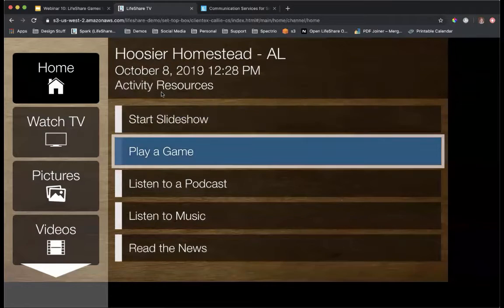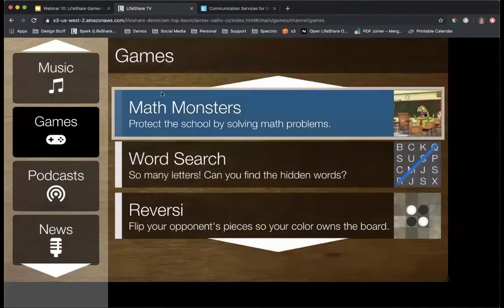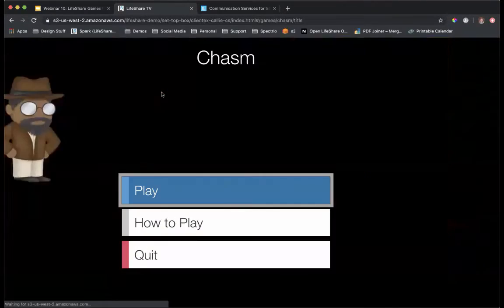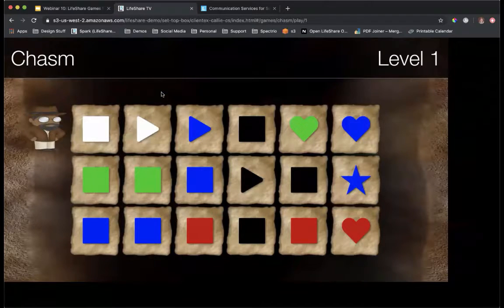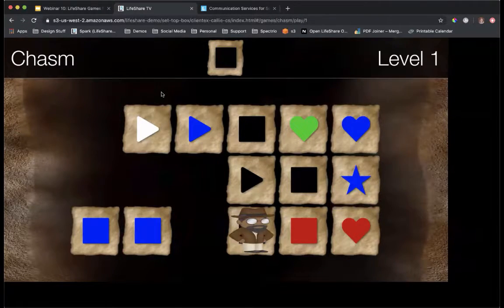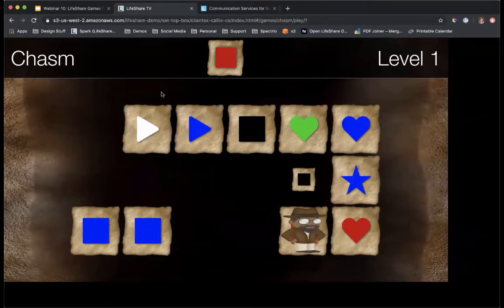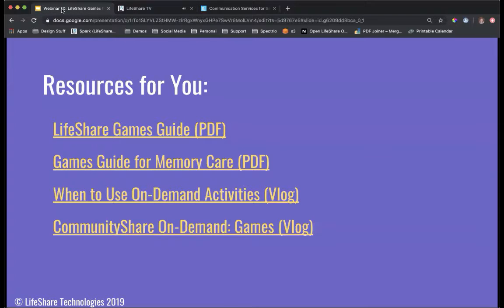We're going to take a look at one more game — Chasm. Here we have our professor, and you just navigate by matching the shape or the color to get to the other side. Once residents make it across successfully, it gives a congratulatory message and you can advance to the next level.